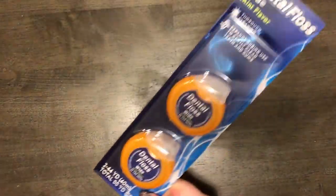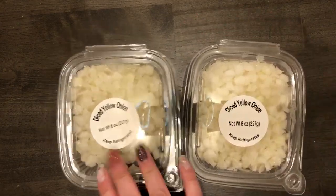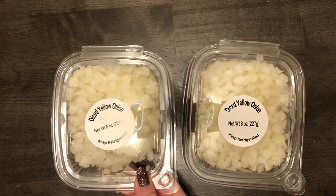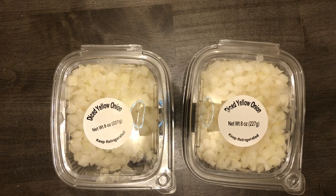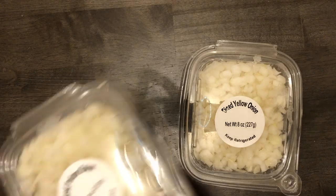If anyone's tried this dental floss, let me know in the comments! I got two containers of diced yellow onion — this is like my third time buying it, I'm a real fan. These are $1.99 for eight ounces, which is about one small or medium onion per container. I needed one for beef stroganoff in my Instant Pot and another for a turkey meatball soup, but I ended up going to Trader Joe's and getting mirepoix already chopped up, so I'll probably use these for fried rice instead.